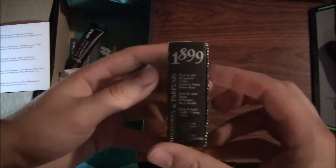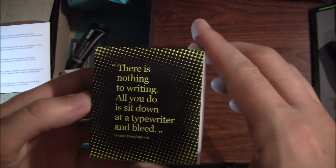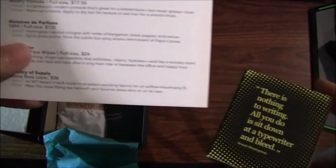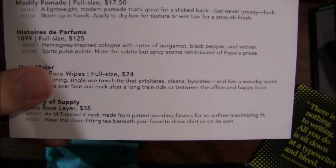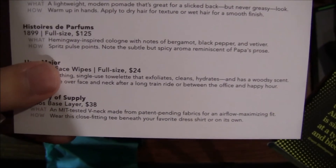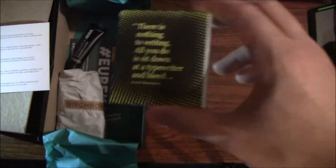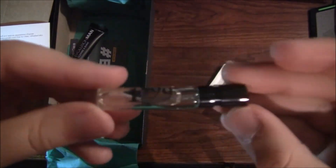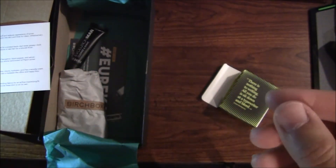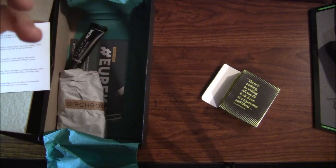The next thing I see here looks like an 1899 History of Perfume cologne. The card says it's a Hemingway-inspired cologne with notes of bergamot, black pepper, and vetiver. Spritz on pulse points and note the subtle but spicy aroma reminiscent of papa's prose. A full bottle is $125 — this is a sampler of course. It's a sweeter smell, not musky. I actually do kind of like it, so I'll definitely give that some use.